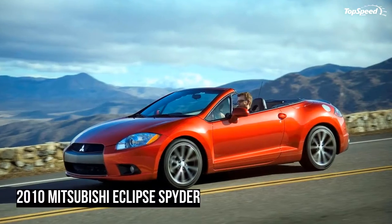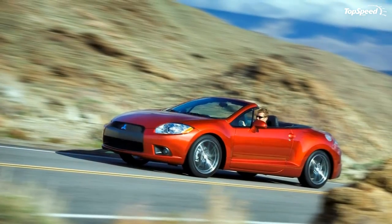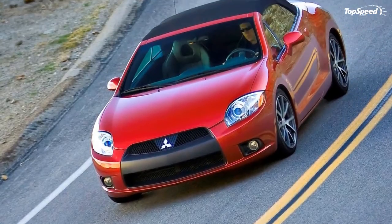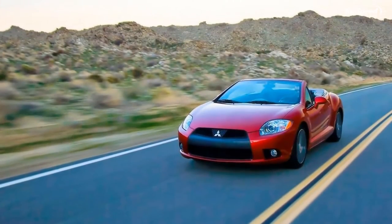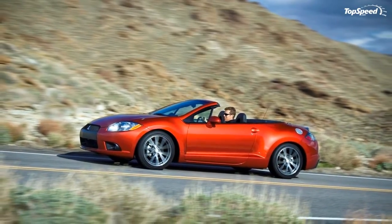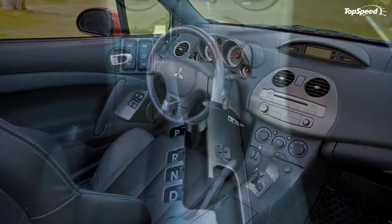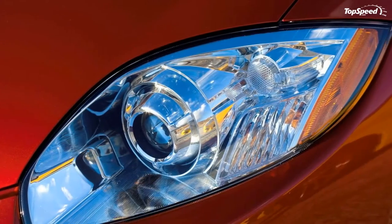The Eclipse Spider continues to win over customers with its unique combination of striking design, thrilling performance, high-quality convertible top, and excellent value. The Eclipse Spider echoes the concept car design of its coupe sibling with sleek, taut, muscular lines and engaging details. The attainable exotic design of the fourth generation Eclipse is further underscored for 2010 by the availability of a new color, Carbon.